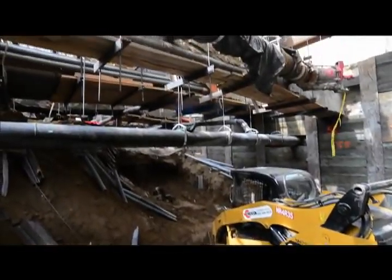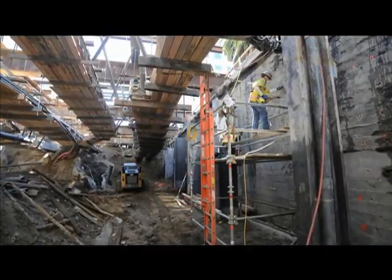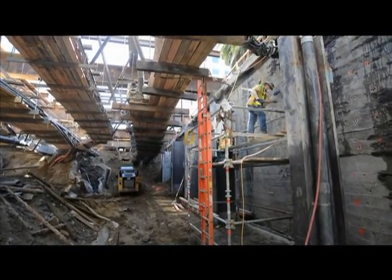At Geary and Stockton, excavation of the station entrance at Union Square has begun. Live utility lines and pipes have been suspended in a steel truss system spanning the street while excavation continues below.